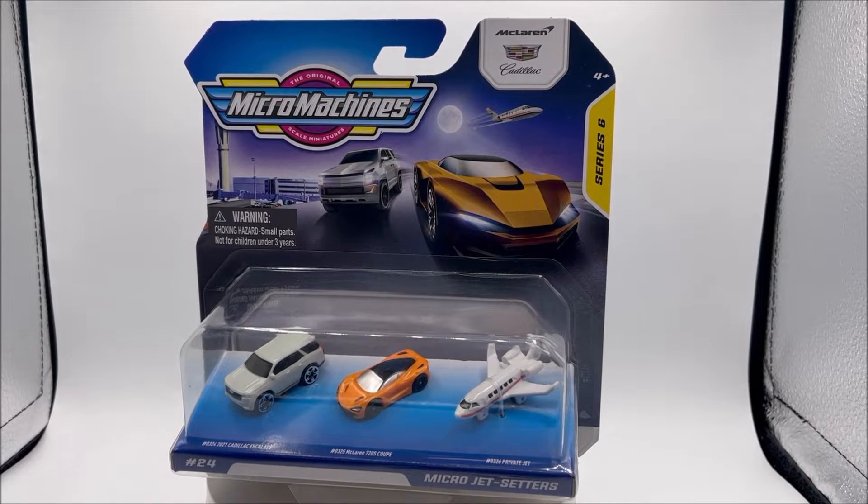What is up everyone? Welcome to this episode of the Toy Freaks. Today we are going to be unboxing Micro Machine Series 6, set number 24, the Micro Jet Setters. And when I think of jet flying, I only think of one.